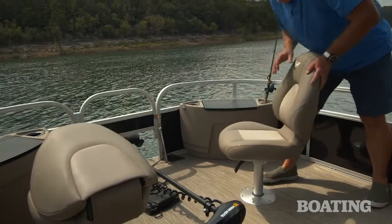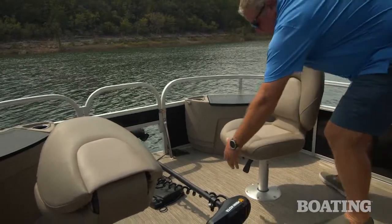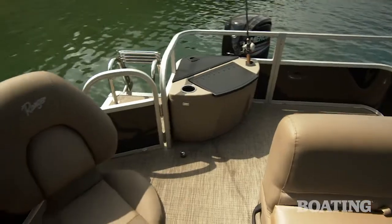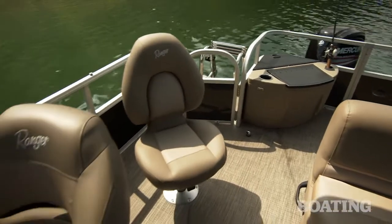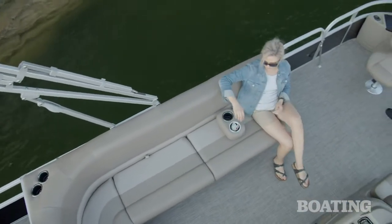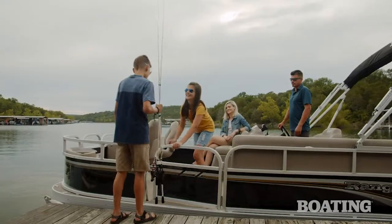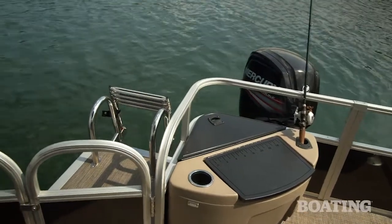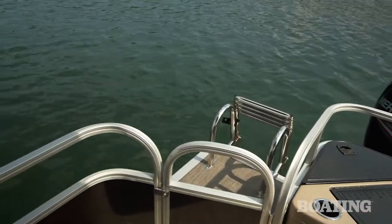When fishing's off the menu, the fishing chairs swivel aft and they join the conversation pit in the main cockpit, and the aft chair moves over to the pedestal behind the helm chair. Without the fishing package you have three entry points: there's a gate at the bow, a wheelchair accessible gate on the port side, and another gate on the swim platform where there's a stainless steel ladder.